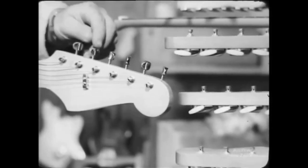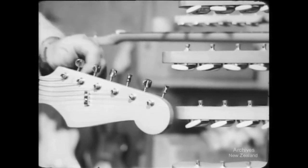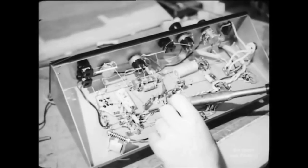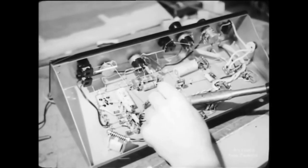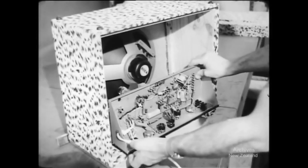The assembled guitar is strung and tuned, ready to be wired for sound — or more accurately, sounds. With tremolo bridges, reverberation units, a number of tone and volume controls, and possibly a skillful musician, the electric guitar rivals the electronic organ for diversity of sounds.